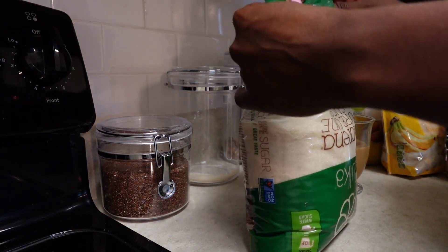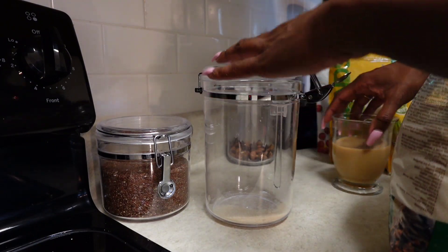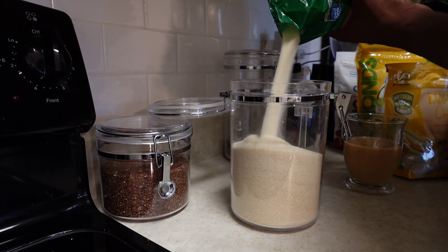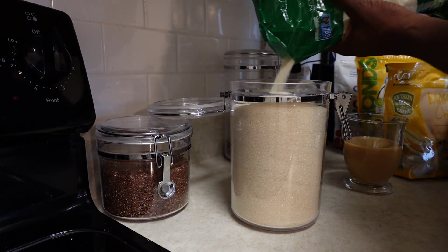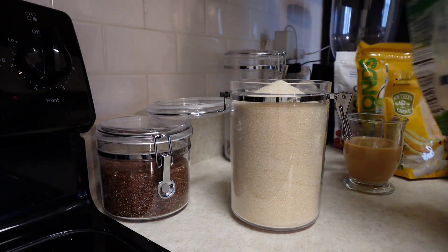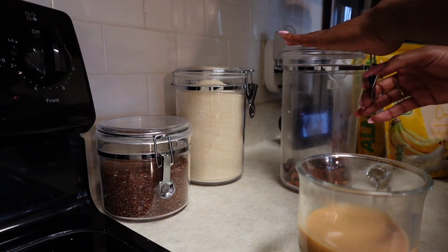First things first, I am gonna start off by replenishing my jars that are on my countertop. I got these from HomeGoods a while back and they are so perfect. I really like having them on my countertop because they are good to store things that you use on a regular basis. I do not purchase white sugar at all — I always try to buy unrefined sugar or 100% brown sugar. That's just my preference.